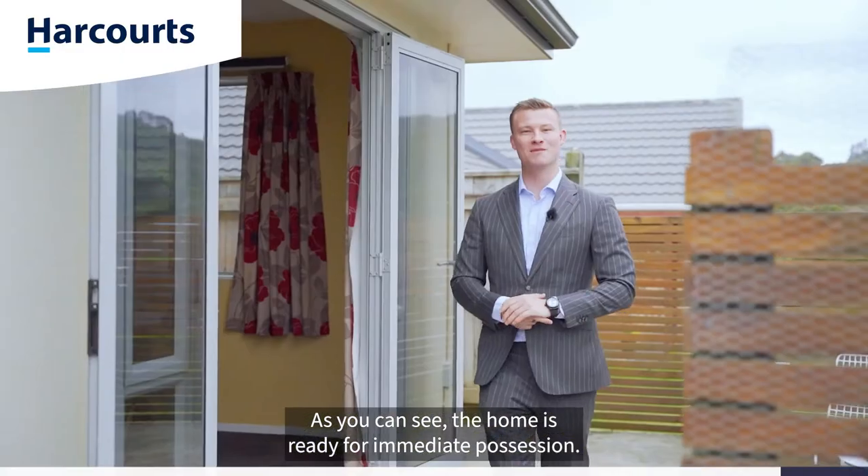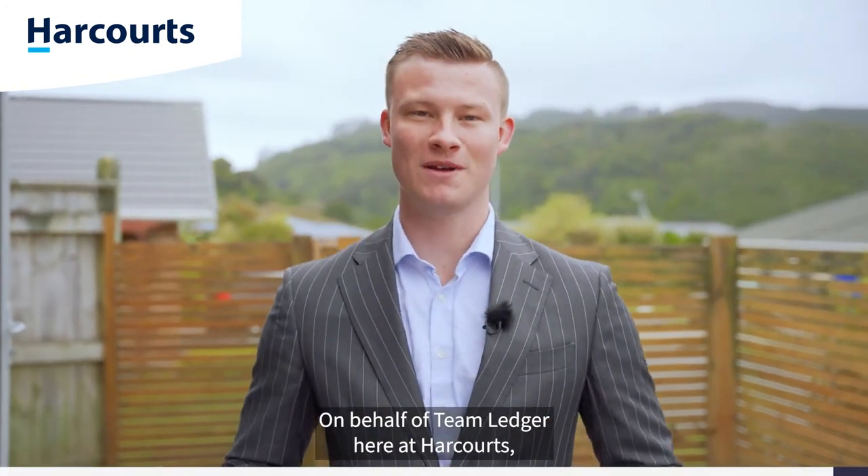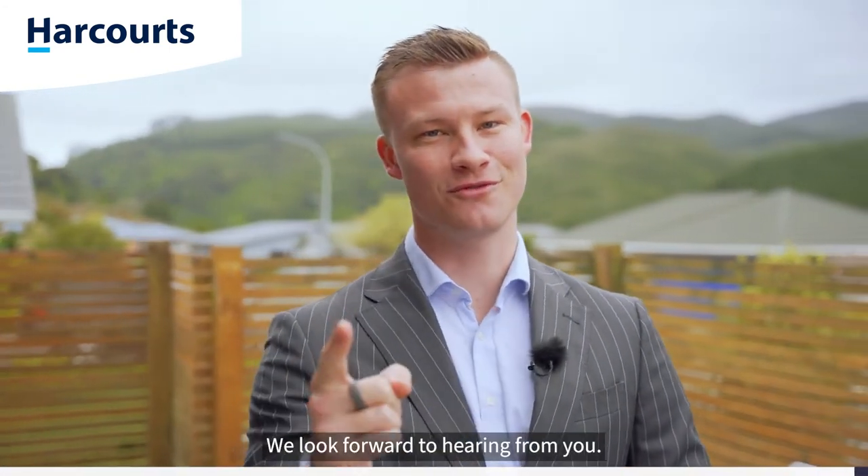As you can see the home is ready for immediate possession, so give yourself an early Christmas present — give me a call today for your private viewing. On behalf of Team Ledger here at Harcourts, we look forward to hearing from you.